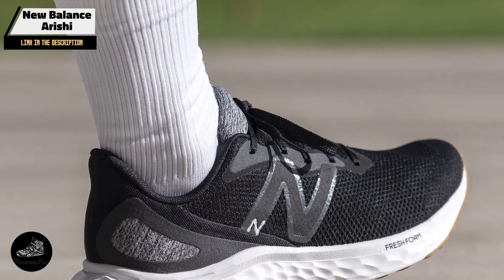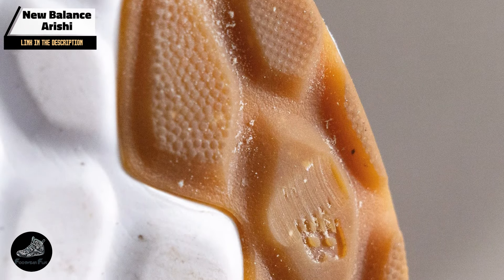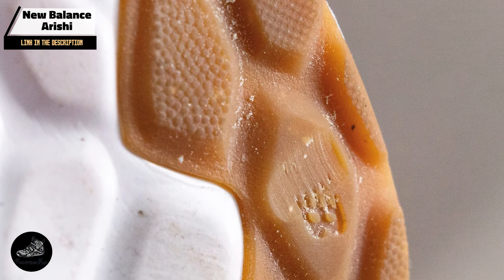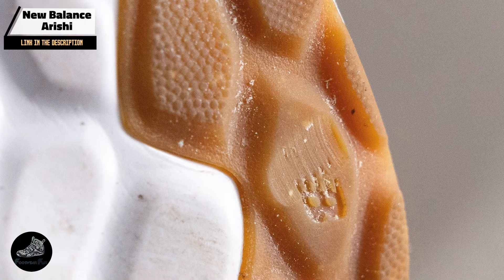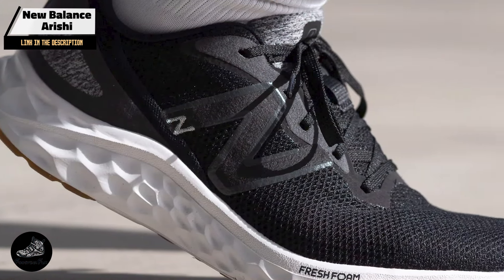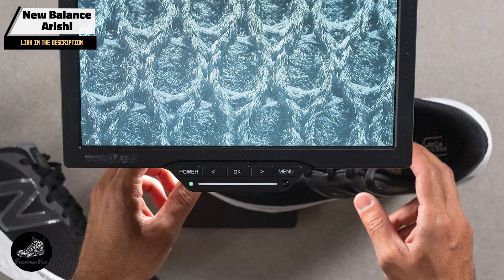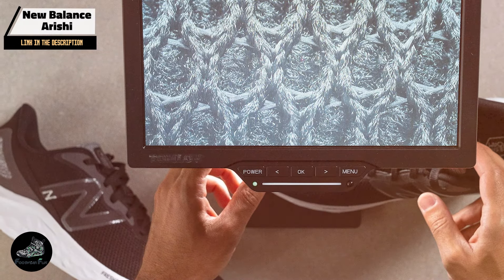Key features: The Arishi features a Fresh Foam midsole that provides cushioning and support while maintaining a lightweight feel. Its engineered mesh upper offers breathability and flexibility, adapting to your foot's movements. The shoe also includes a durable rubber outsole with a tread pattern designed for traction and stability.